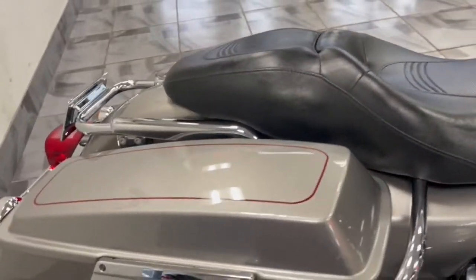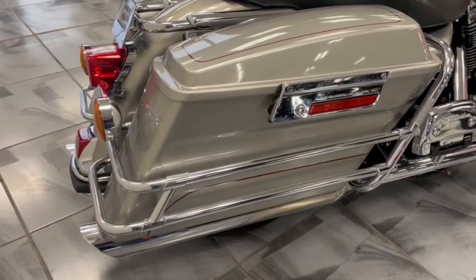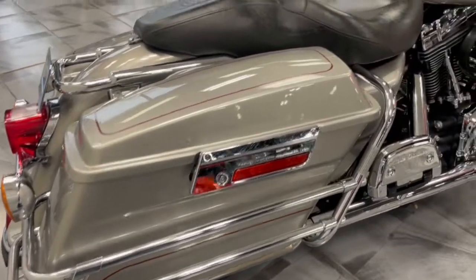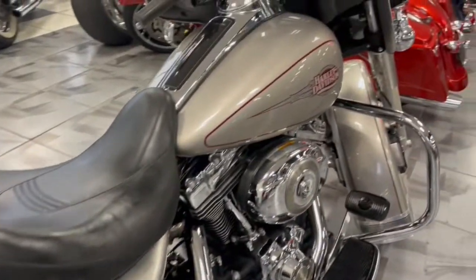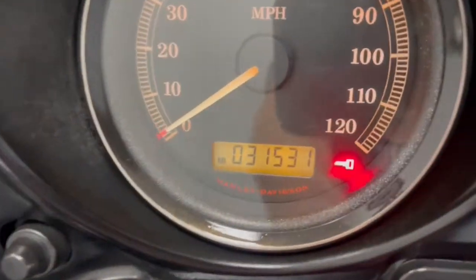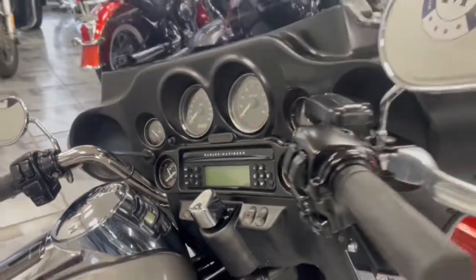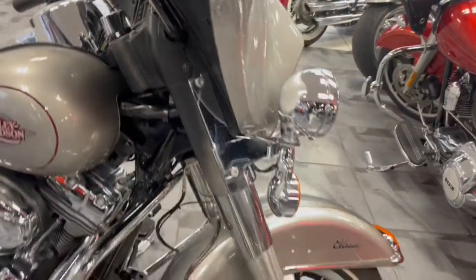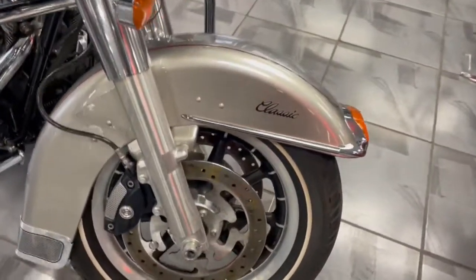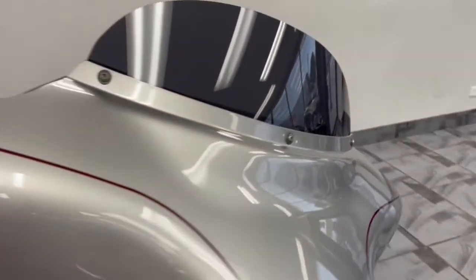It has been lowered in the back. Just a real nice, clean bike — aftermarket exhaust. $31,531 on the mileage. Just a real pretty, clean bike.